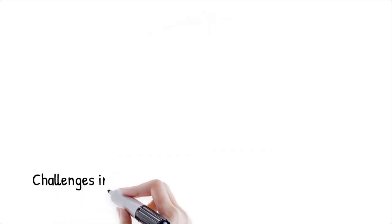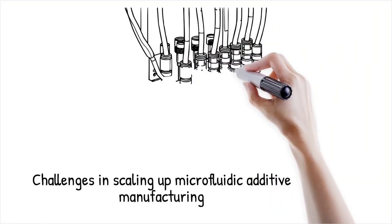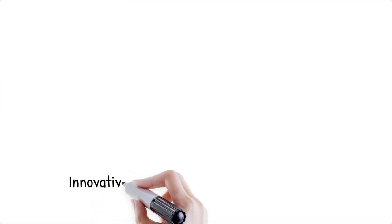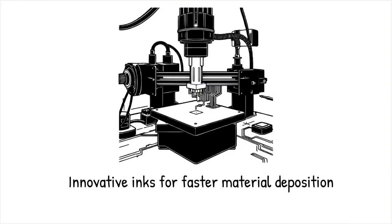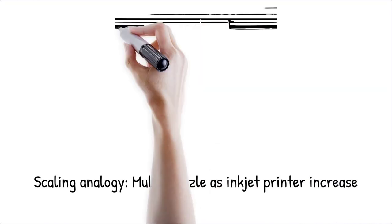Despite its precision, microfluidic AM faces challenges in scalability due to slow print speeds and material compatibility limitations. Researchers are developing parallelized microfluidic print heads that operate simultaneously to increase throughput. Additionally, novel shear-thinning and self-healing inks allow for faster material deposition while maintaining micro-scale resolution. A research team developed a multi-nozzle microfluidic printing system capable of fabricating large-area electronic circuits at high speed — similar to increasing the number of print nozzles on an inkjet printer to produce a large, detailed image in seconds instead of minutes.